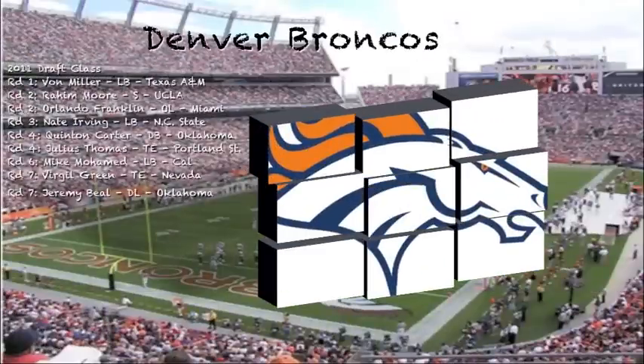The Broncos came into the draft needing a lot of help on defense and some spot help on offense. Looking at what they've done as a whole, Nate Irvin is a guy I really like — a very instinctive linebacker that loves to hit. The two tight ends they selected are both quietly very aggressive pass catchers down the field and can also help in the run game. Berger Green should be a steal, and Mike Muhammad should help out that nickel package defense at the linebacker position.